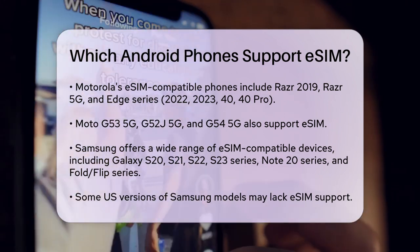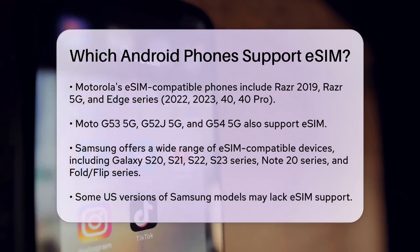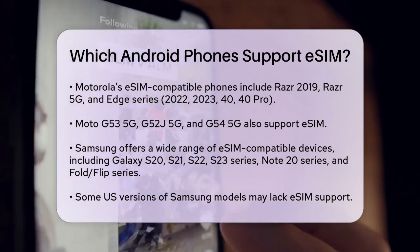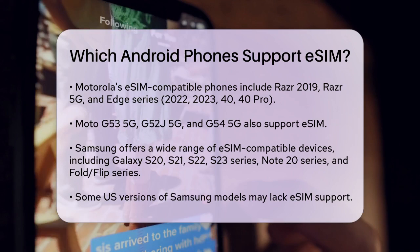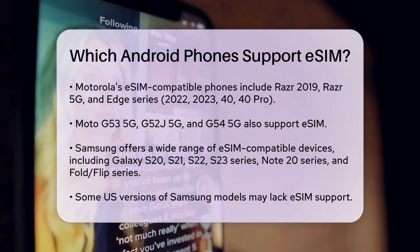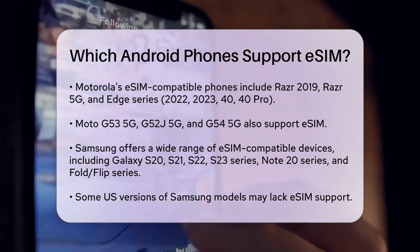Samsung has a wide array of eSIM compatible phones as well. The Galaxy S20 series, including the S20, S20 Plus, and S20 Ultra, support eSIM, although US versions of some models may not. The Galaxy S21, S22, and S23 series, including their Plus and Ultra variants, are also compatible. Additionally, the Galaxy Note 20 and Note 20 Ultra, along with the Galaxy Fold and Flip series, support eSIM. It's important to note that some US and Hong Kong versions of these models may not be compatible.